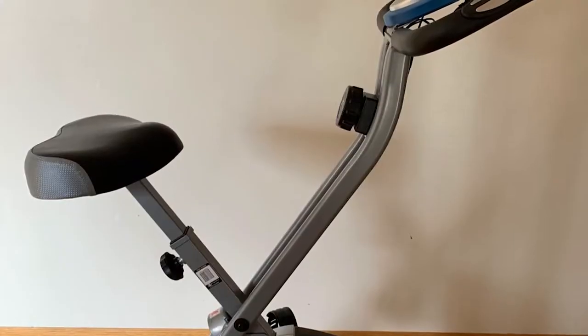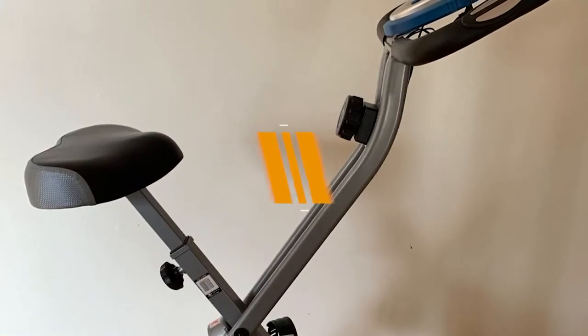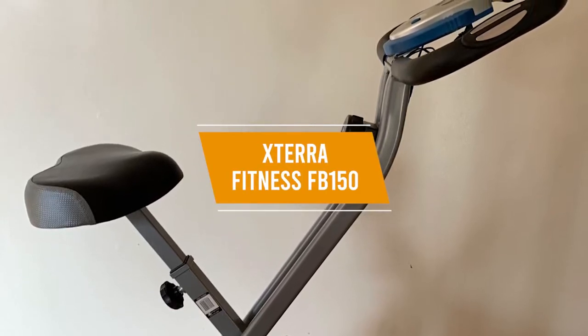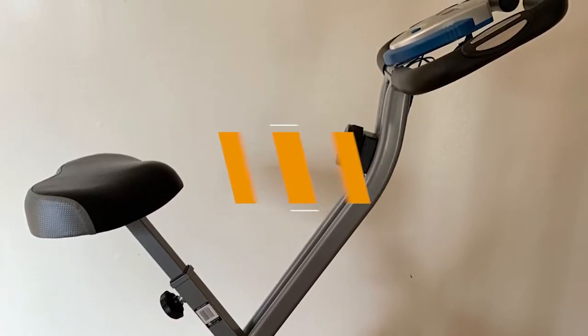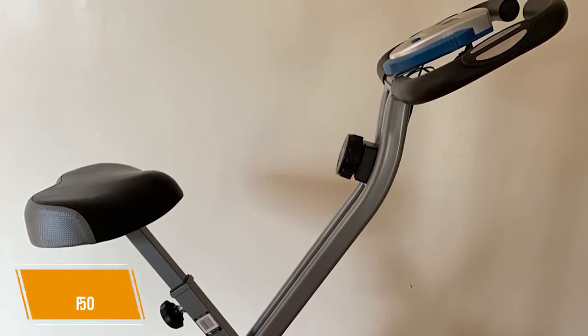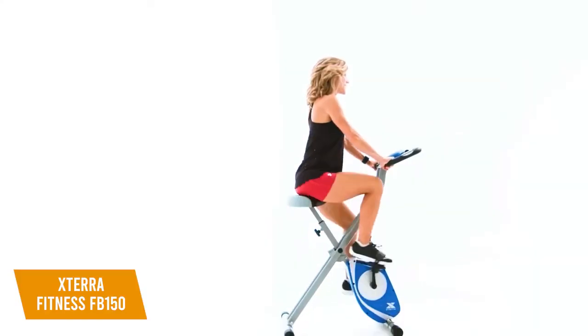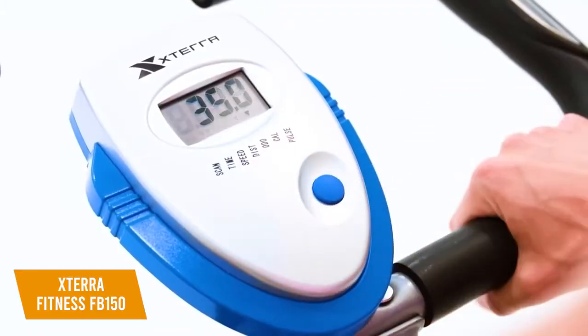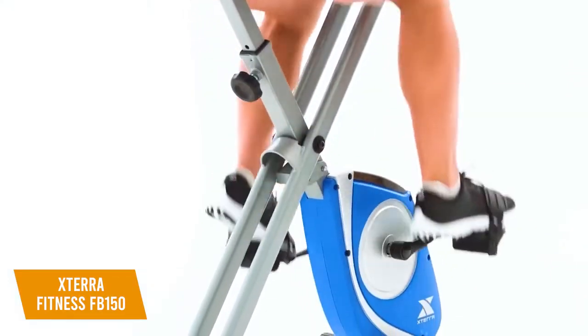If you're in the market for an affordable exercise bike, the $135 Xterra Fitness FB150 Folding Exercise Bike might be right for you. It comes with a budget-friendly way to exercise that won't take up much floor real estate. It also comes with some solid features for the price, including several adjustable resistance levels, a basic LCD display with fitness metrics, and a compact footprint.